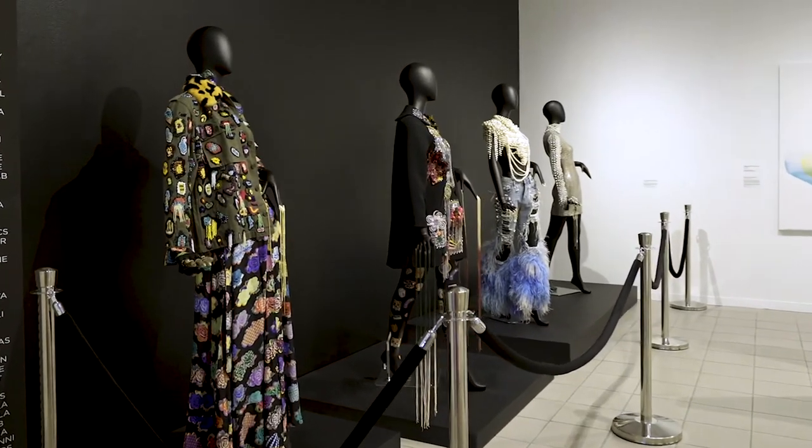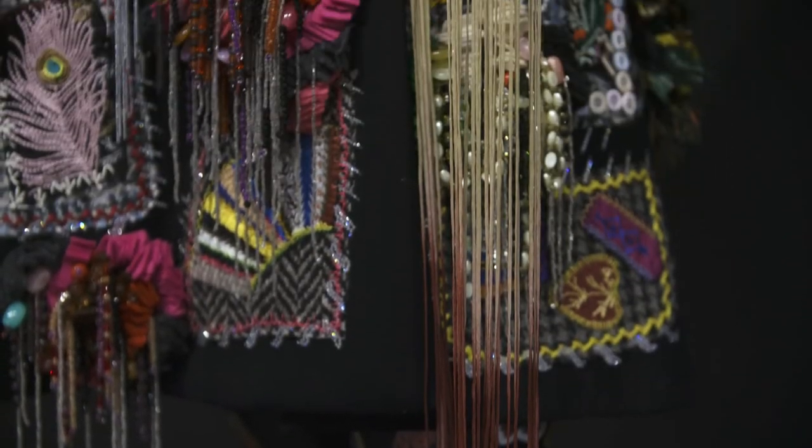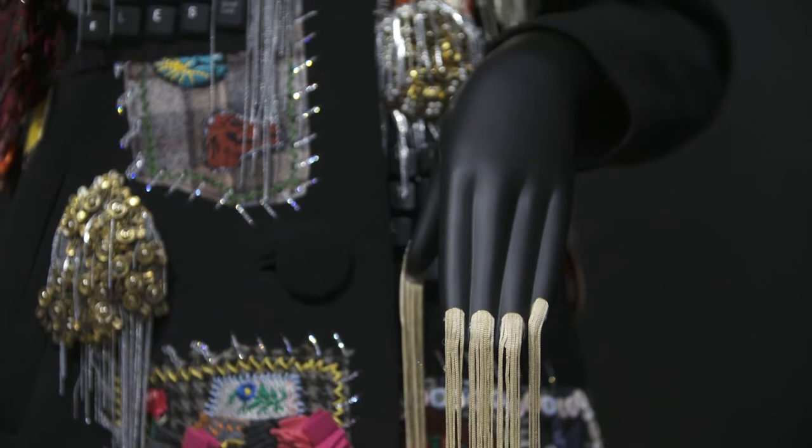Led by nail artist Heather Reynosa, CND also created fringe nails out of 4,000 feet of South African fringe hand-dyed in ombre shades of sage, raspberry, charcoal, and midnight blue.